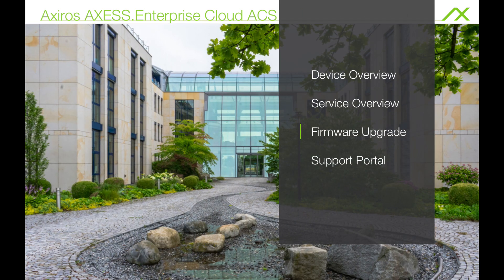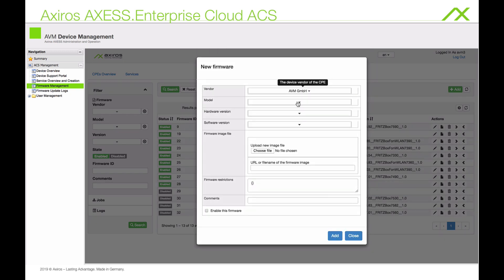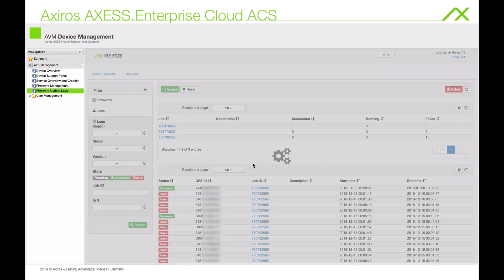The firmware management will easily let you set up firmware upgrade jobs and have them run automatically outside of business hours. You can then review the job statistics later, for example at what time a device completed.